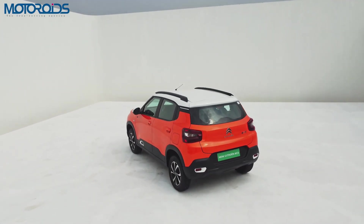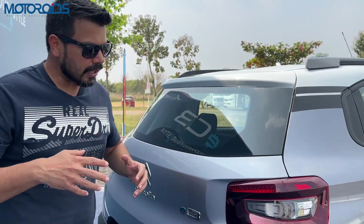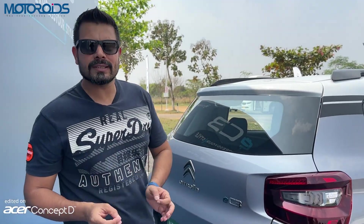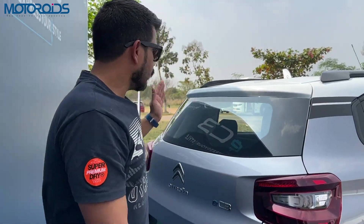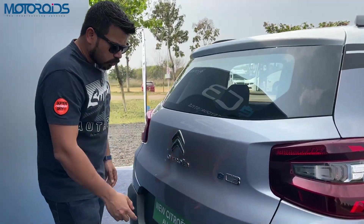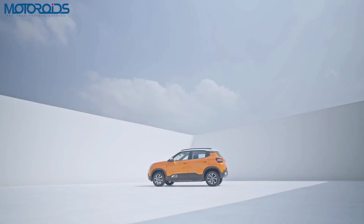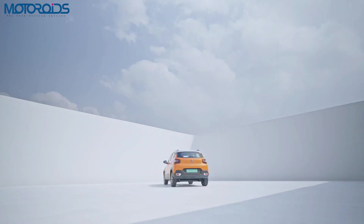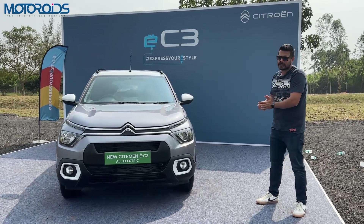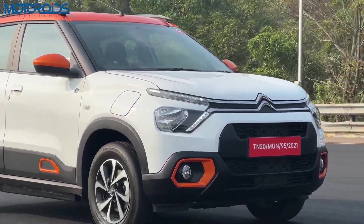At the rear, there's no wash-and-wipe and no defogger. However, from what I understand, Citroen have listened to the complaints and these problems are going to be fixed very soon. In the next couple of months, you'll have powered mirrors and a rear wash-and-wipe along with a defogger. I also miss a rear-view camera, which should have been at least an option. The big advantage with this car is its size.